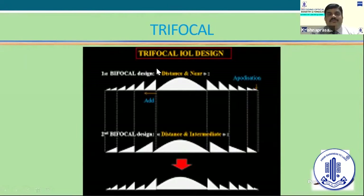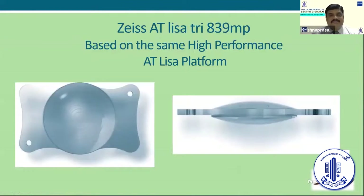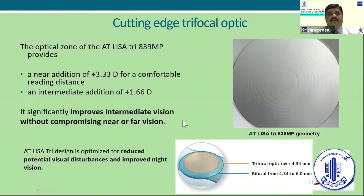This is the first generation bifocal IOL — you can see how the wedges are placed. Then came the second generation bifocal design where the wedges are broader: plus 4 and plus 3. For intermediate, there is a mix and match of shorter and longer wedges that gives patients reading and intermediate distance vision. My mainstay of today's talk is about the Zeiss AT-LISA Tri 839 MP, based on the same high-performance cutting edge technology, with a near addition of plus 3.33 and an intermediate addition of plus 1.66.